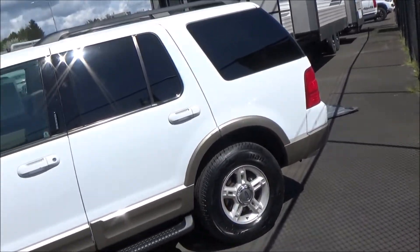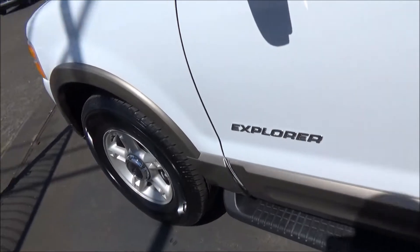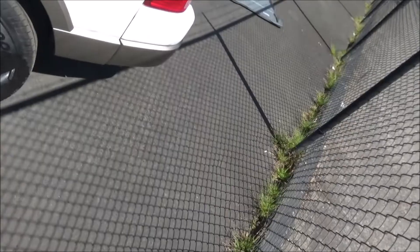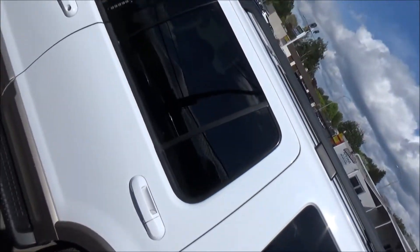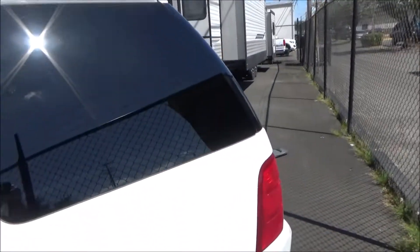it became a car-based unibody crossover. That was a good choice to make, as crossovers have utterly dominated car sales for the past decade. This 2002 model represents the third generation of the Explorer, which was produced from model years 2002 through 2005. The main Explorer model was completely redesigned for 2002 when it entered its third generation.